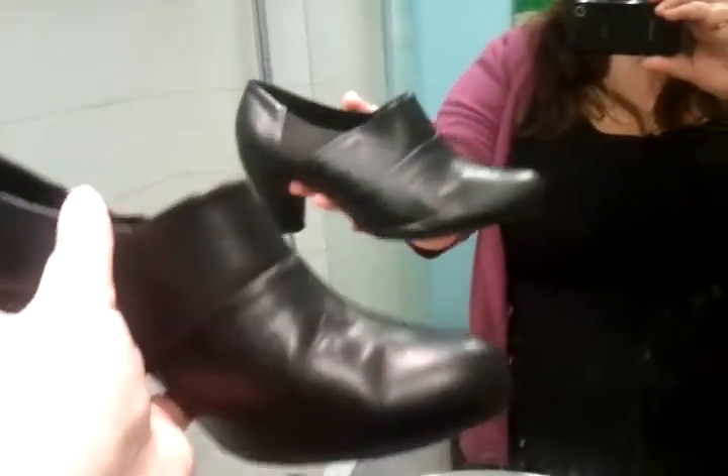I love them — they've got just enough of a little heel for work and they look cute. I hope you all have a fabulous day, take care, bye!